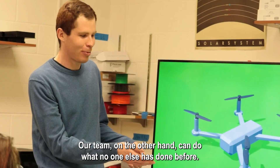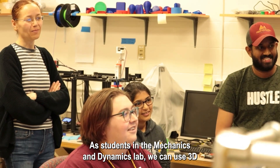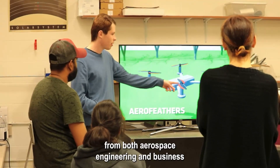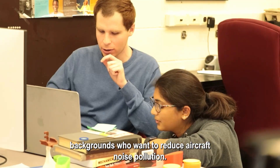Our team, on the other hand, can do what no one else has done before. As students in the mechanics and dynamics lab, we can use 3D printing to fabricate customizable fibers tailored for sound absorption. Our team consists of students from both aerospace engineering and business backgrounds who want to reduce aircraft noise pollution.